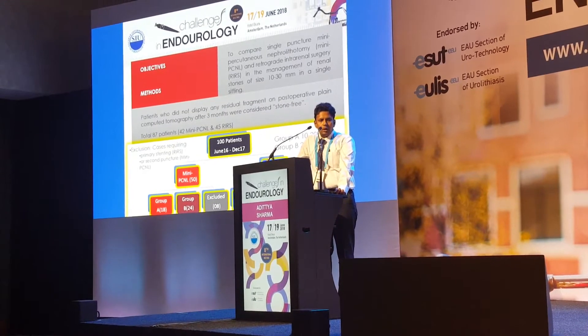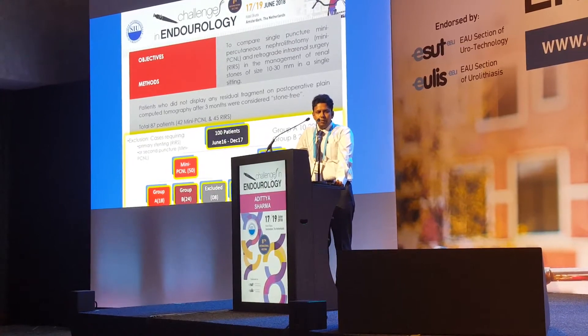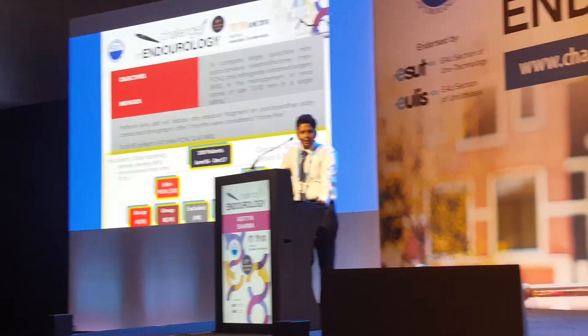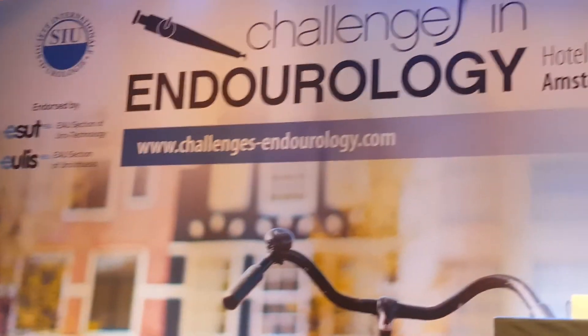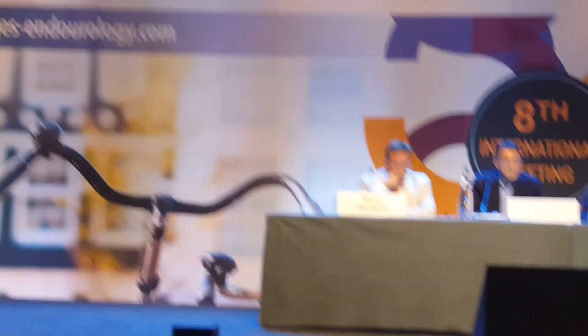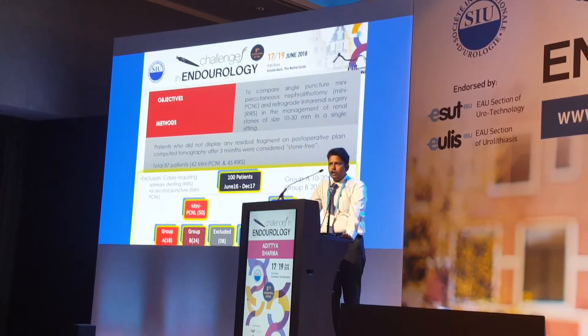Overall, 100 patients were selected and randomized into two groups of 50 each — mini-PCNL and RIRS. The groups were further subdivided based on stone size: Group A had stone sizes between 10 to 20 millimeters, and Group B had stone sizes 20 to 30 millimeters.